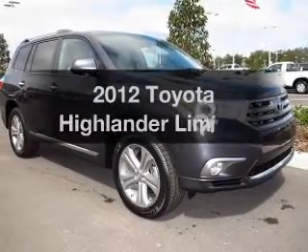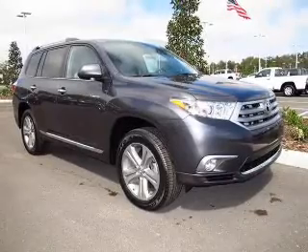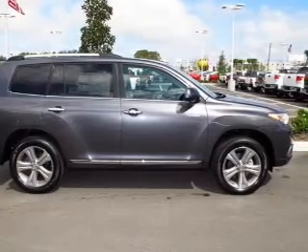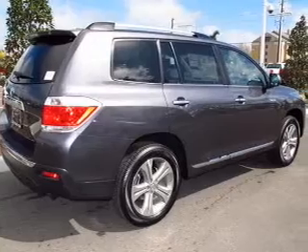The 2012 Toyota Highlander. If you're looking for a first-rate auto, this one could be yours today. With a reliable six-cylinder engine driven by a five-speed automatic transmission, premium wheels lend a distinctive appearance. The anti-lock braking system will keep you safe on the road.